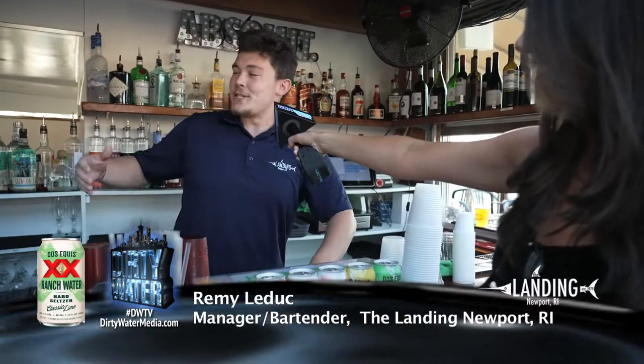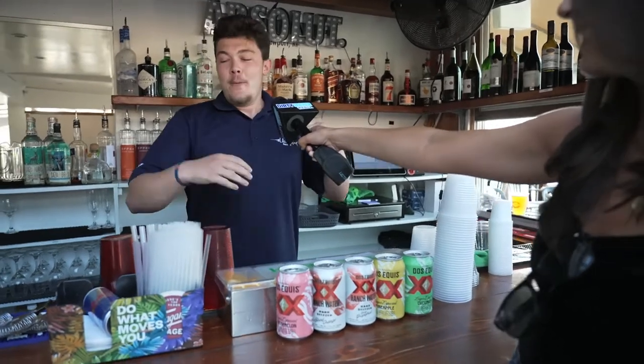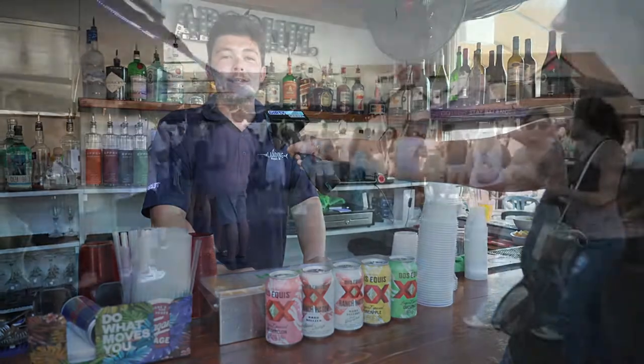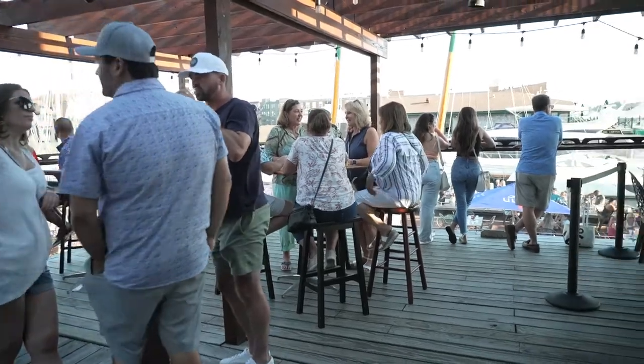What makes the Landing so special? What makes it so special is the staff. We have great staff — everyone's happy and willing to be here. Of course, the view. You get the best sunset in Newport. Busiest bar in Newport. Live music, open basically every single day of the week. And if you're looking to host an event or special celebration, the Landing is perfect for that too.